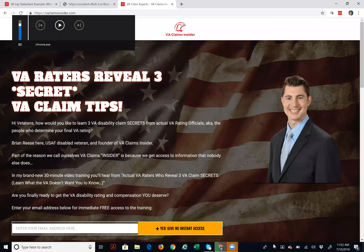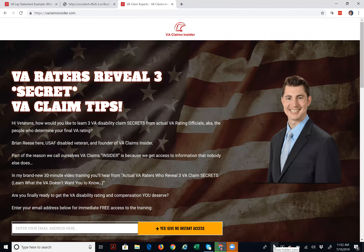What's up, vets? Brian Reese here, the VA Claims Insider, coming at you live from Austin, Texas. And in this video today, I'm revealing our brand new knowledge base.